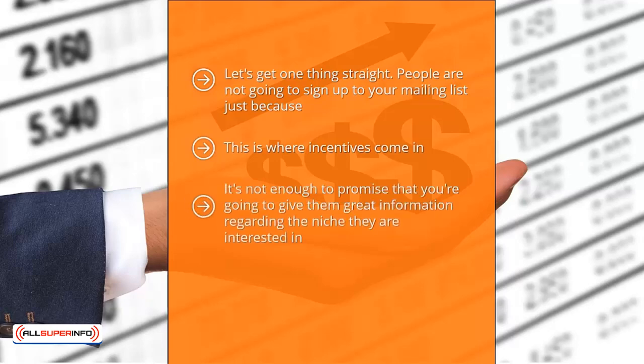It's not enough to promise that you're going to give them great information regarding the niche they are interested in — anybody can make that claim. To create the perception of value in the minds of your potential list members, you have to step up and give them a very powerful incentive. The next question becomes: what kind of incentive should you offer? The bad news is that it depends. There is no one-size-fits-all or universal answer.